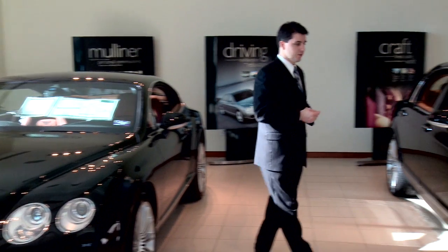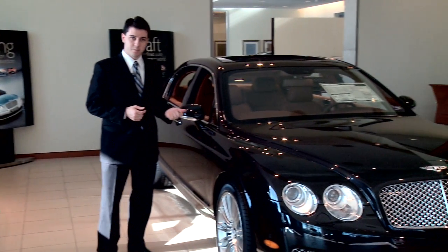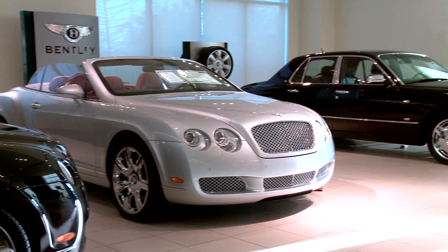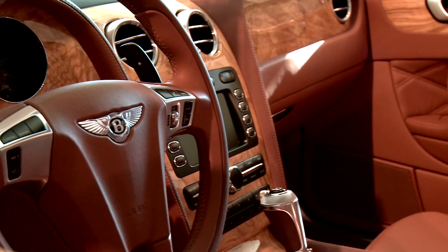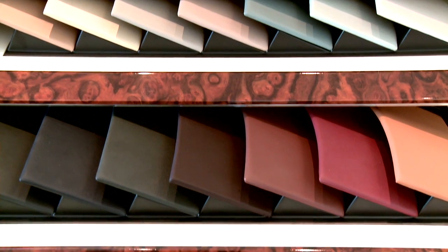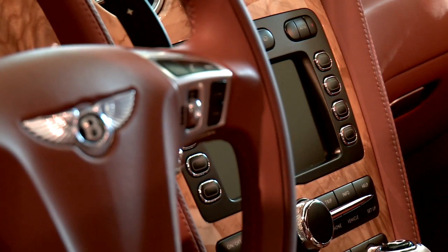They've now incorporated that here into the 2009 Continental Flying Spur Speed — the fastest sedan on the market. One of the beautiful things about Bentley is that you're not limited on the interior or exterior color. They have up to 44,000 different colors you can choose from, and the interior you can choose to match.